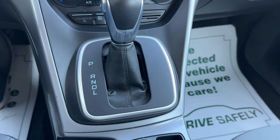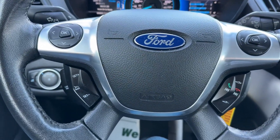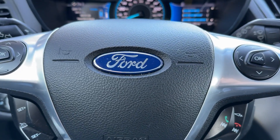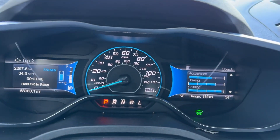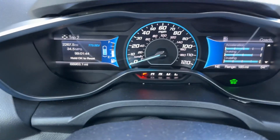Actually, it is dual zone — sorry about that. It also has Bluetooth steering wheel and Ford C-Sync. The exact mileage is 68,963.